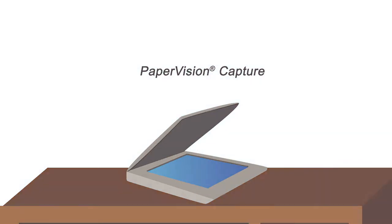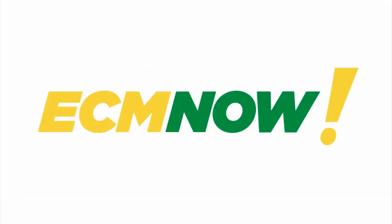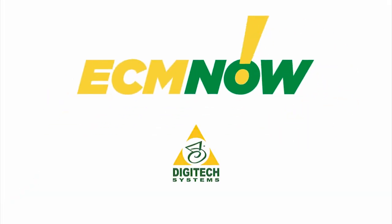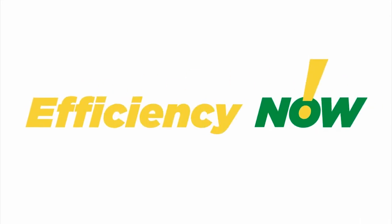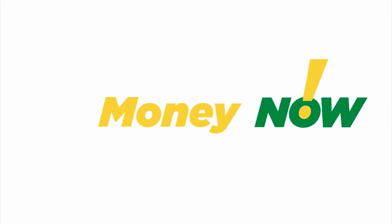With Paper Vision Capture — ECM Now by Digitech Systems — the only enterprise content management system that delivers efficiency now, control now, money now. ECM Now.